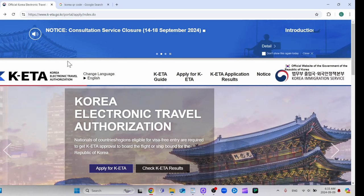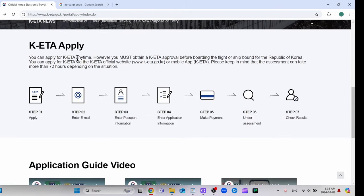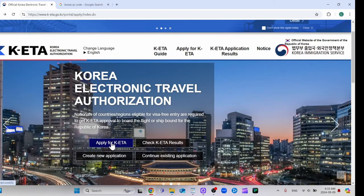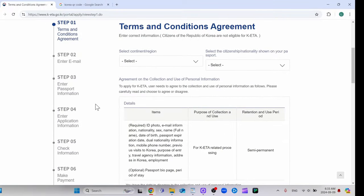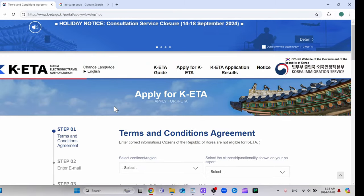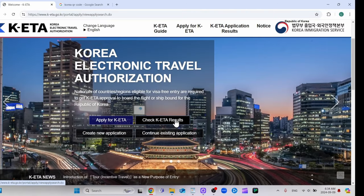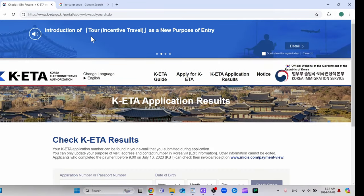So this is the KETA website — I'll put a link in the description for both KETA and the QR code, though you can also find the websites yourself. All you have to do is apply for KETA and create a new application, fill out all the information, and it might take up to a business day. For me it took just a few hours. Then go to 'check KETA results' and use your passport number and date of birth to check your results.